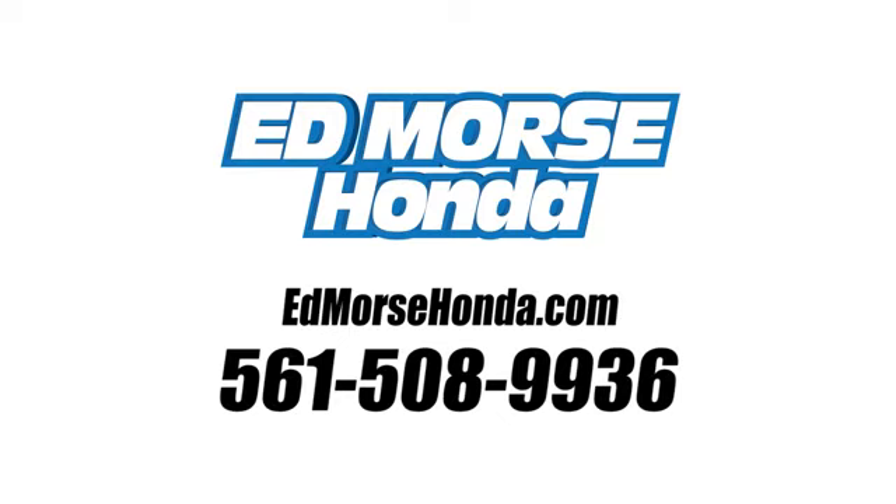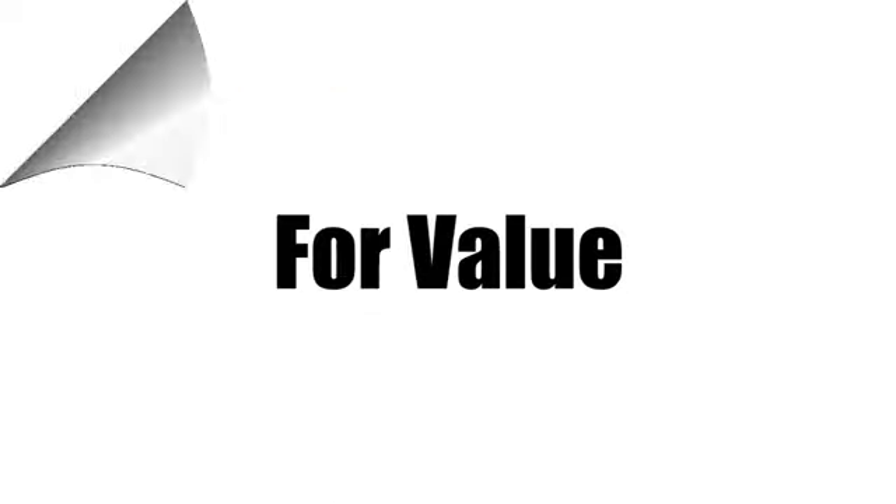There's even more to see in person. Take it for a test drive today. Call us today at 561-508-9936.